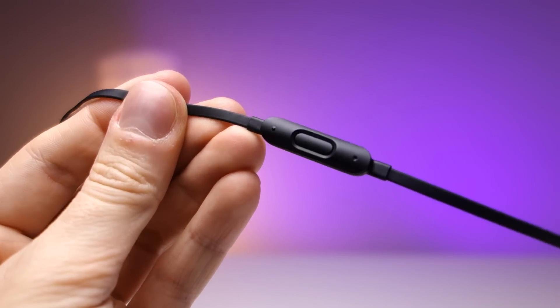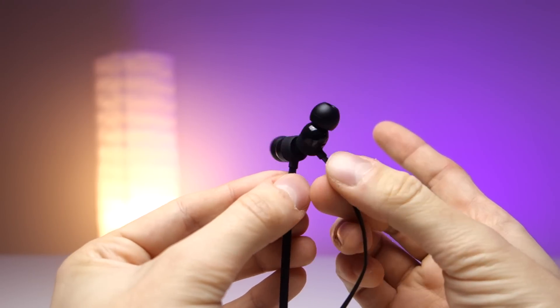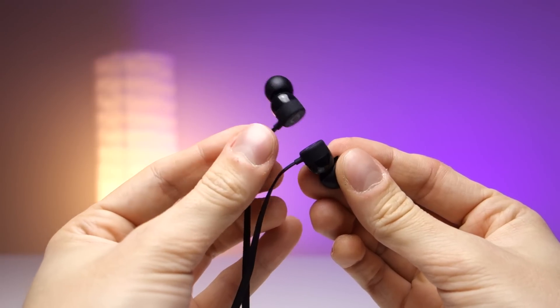Sulle Beats è presente un telecomando per richiamare Siri, avanzare di traccia, abbassare e alzare il volume, cosa che invece nelle AirPods non c'è. Per usare i controlli delle AirPods è necessario fare il solito doppio tap o richiamare Siri a voce e fare la figura degli ebiti quando siete in giro per strada. Dal punto di vista ergonomico le Beats sono molto comode: potete togliervele, buttarle al collo e con un magnete si attaccano rimanendo appese al petto. Ricordatevi però che dovete spegnerle — piccolo dettaglio.